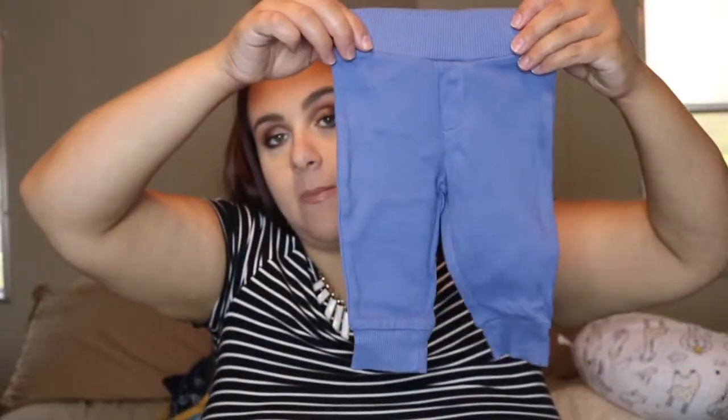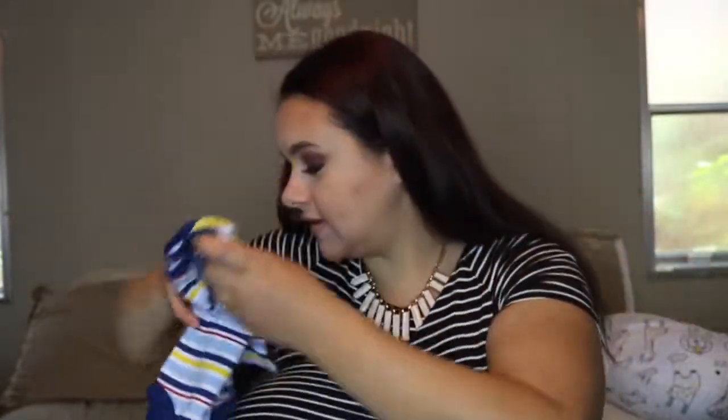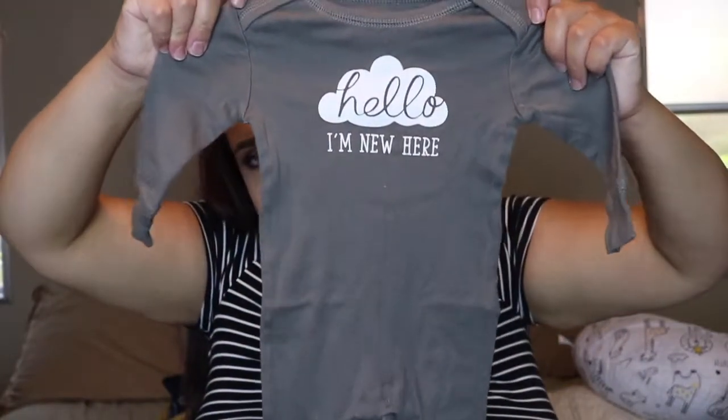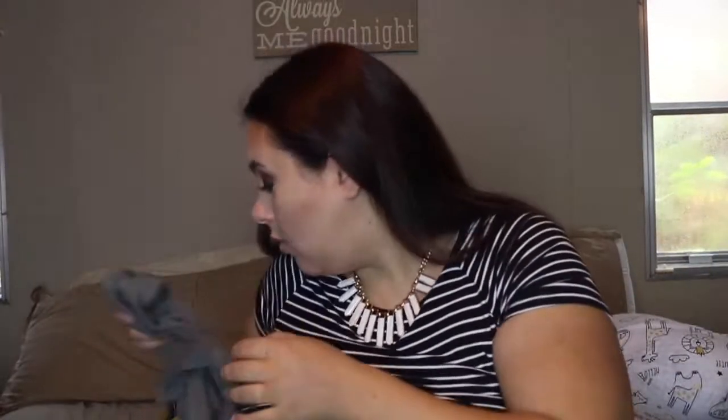For zero to three months I also have a pair of pants, a long-sleeved onesie, a sleeper, and then his going home outfit if he's too big for newborn — it's a little sleeper that says 'Hello, I'm New Here.' I really like that one.